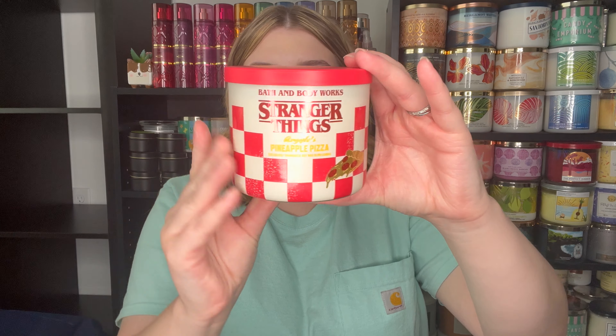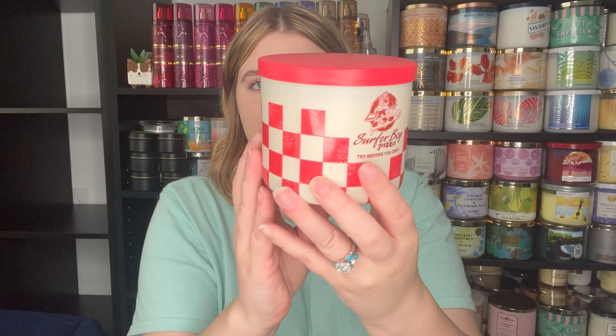Unfortunately my store was completely out of the Stranger Things candles. I have another local store and I might have my husband call them. He loves Stranger Things — he's got a bunch of the Funko Pops. I told him about the collection but I don't think he realized what it actually was until he saw the pictures, and it was too late because they're gone. But they did have the Argyle Pineapple Pizza and he smelled it and he's like I gotta have it — he thought the packaging was really cute. It says Surfer Boy Pizza, try before you deny. I said I'm not gonna get anything from this collection, but when Hubby wants something from Bath and Body Works we get it. It's got this really fun red lid — they had about four of these. He wanted to get two and I'm like I don't need two, and he's like well am I gonna be able to burn this one or is it for your collection?